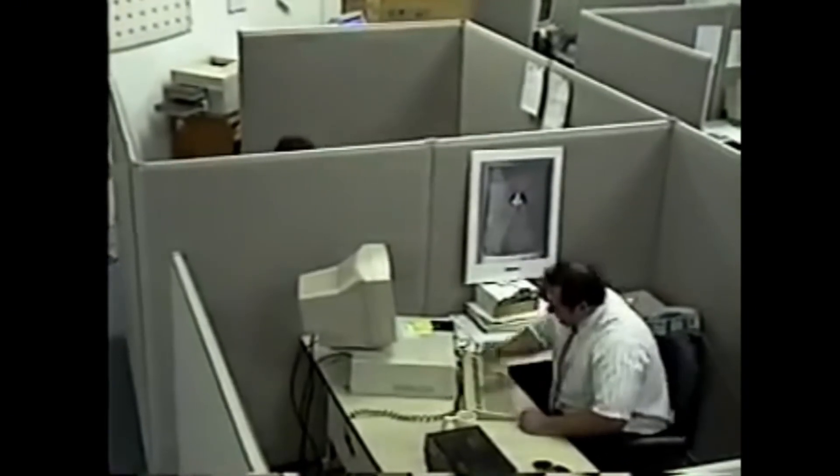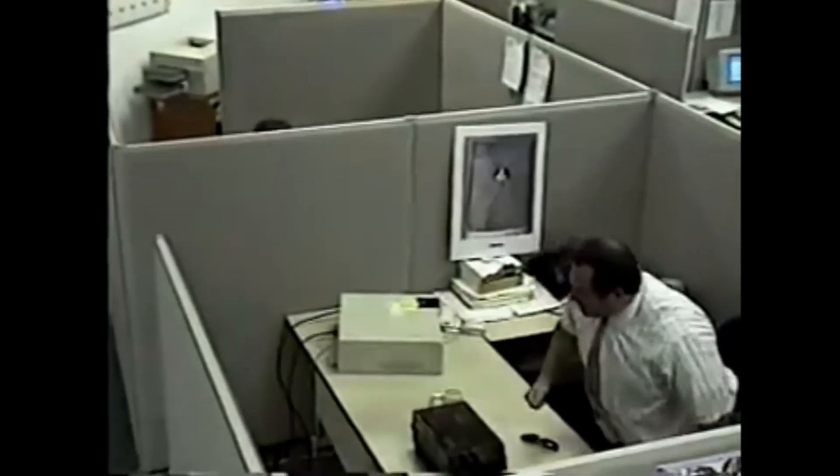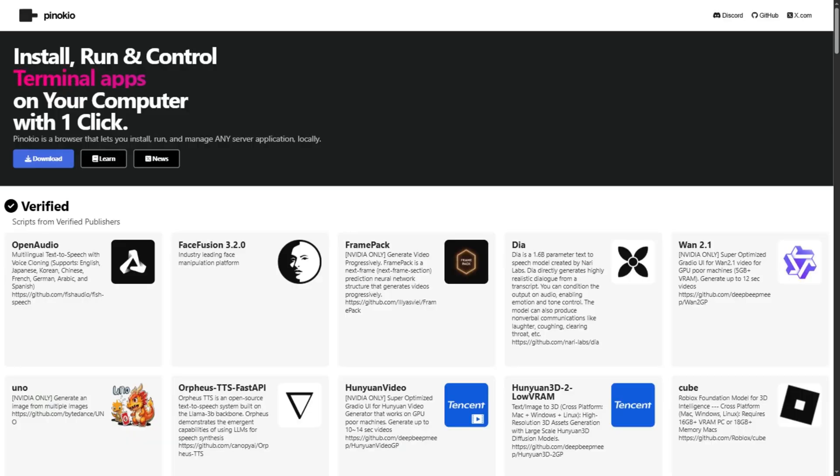You want to run AI tools on your computer, but installing them feels like diffusing a bomb blindfolded? Pinocchio claims to fix that. It's basically Steam for AI apps, except everything's free and runs locally.